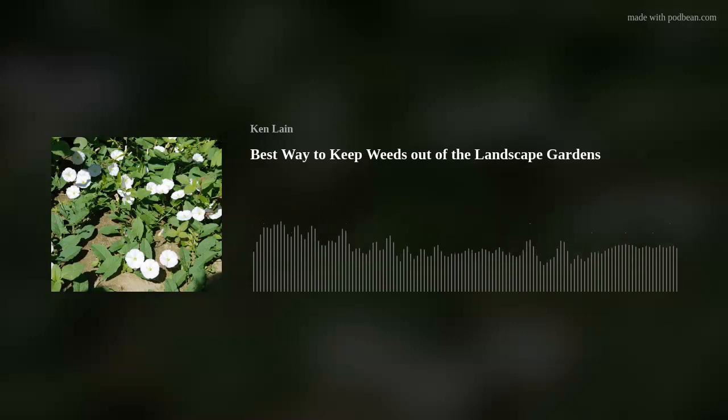Welcome to the Mountain Gardener with your host Ken Lane. Gardening can be challenging, but with Ken's tips, tricks, and local advice, you'll reap huge rewards. Welcome your host, Ken Lane.